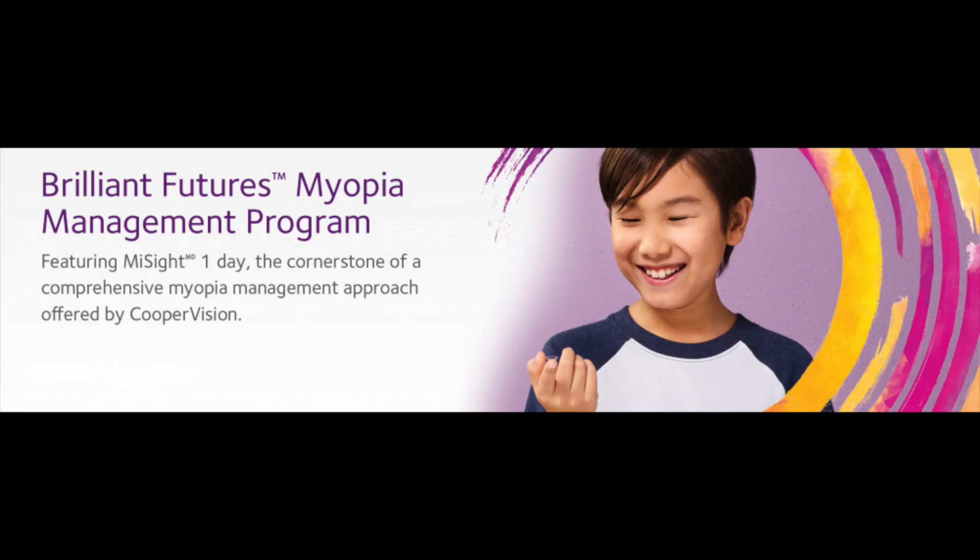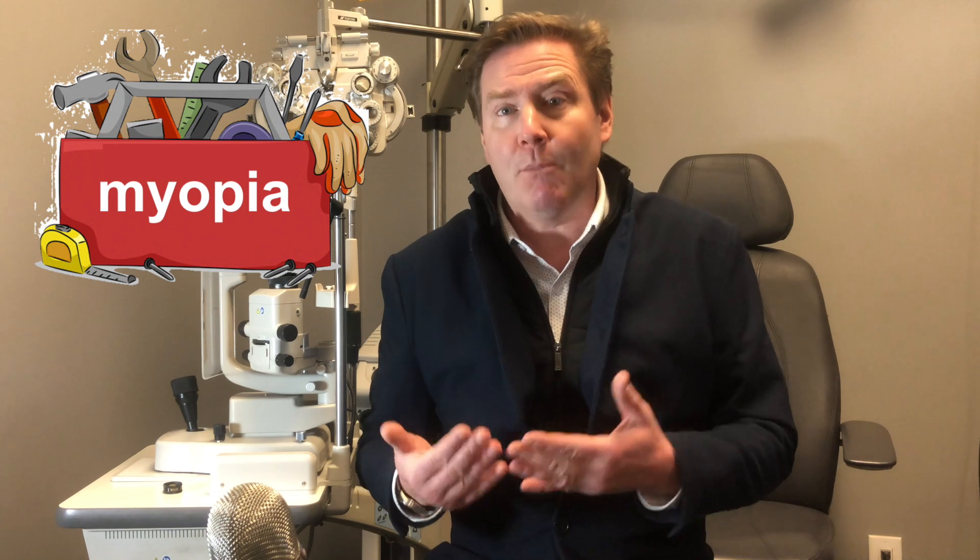The study shows that the MySight lens is safe for kids, and CooperVision wants to make sure that you are successful in contact lens wear. So CooperVision has launched the Brilliant Futures Myopia Management Program, which helps educate parents and kids on myopia management and the successful wear of contact lenses. The MySight contact lens is just one tool that optometrists have in our myopia management toolbox — and if you want to learn more about myopia management, listen to my playlist right up here.